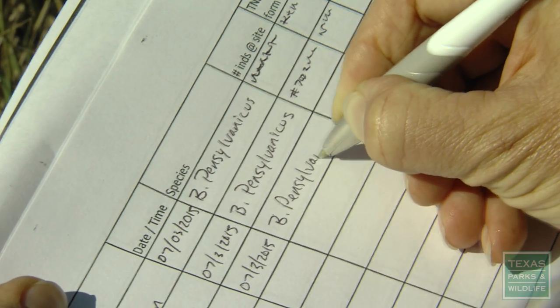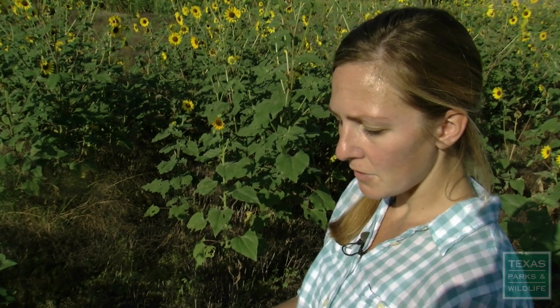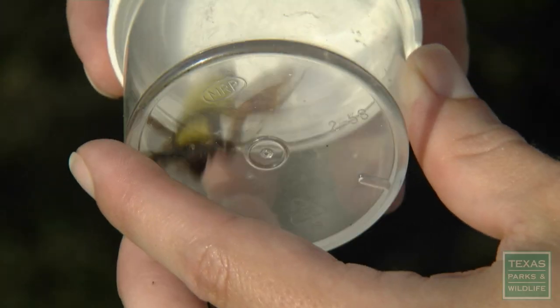'Now I got her.' This is Bombus pensylvanicus, which is known as the American bumblebee. This is our most common species here in Texas, but nationally this species is declining, and so the Texas Parks and Wildlife Department has designated this a species of greatest conservation need.